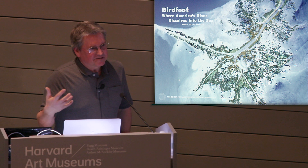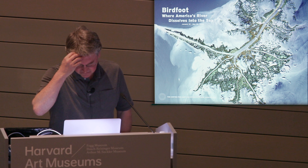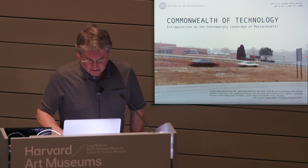We also do exhibits that are regional about other places besides extrapolating on Los Angeles. This one looked at the end of the Mississippi River where it falls apart into these fractal landscapes that are disappearing because of mostly human-generated causes. We even did a show about Massachusetts for the MIT List Center years ago, which depicted and described about a hundred or so different places. We did a bus tour for that too — went out to Harvard's observatory where at that time the SETI program, the search for extraterrestrial intelligence, was going on with a billion-channel assay.